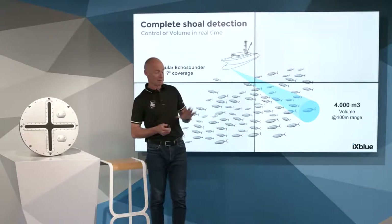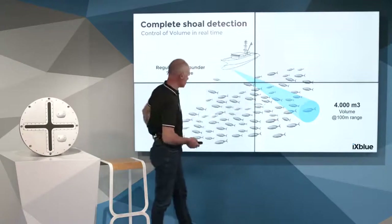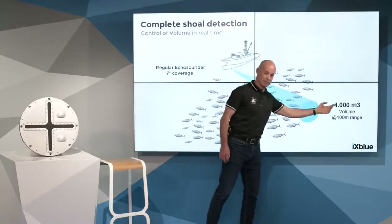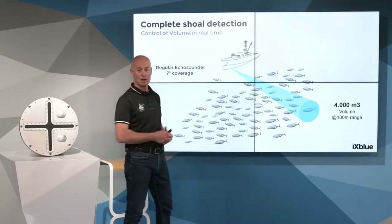The concern of that technology is some limitation about volume coverage, as the measurement is very localized and limited to that volume. We can evaluate it at 4,000 cubic meters at 100-meter range.